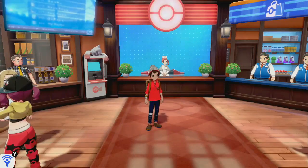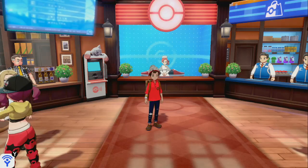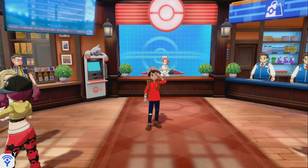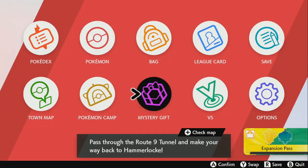Alrighty, what's poppin' today? In today's video, we're gonna be checking out some DLC mystery gift codes that I obtained that I haven't even used yet, but I decided why not use it today and make a video out of it. So without further ado, let's get right into it.